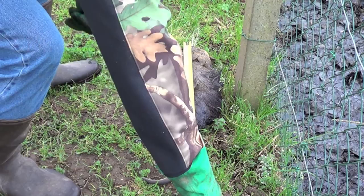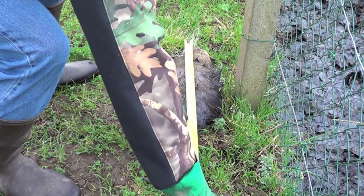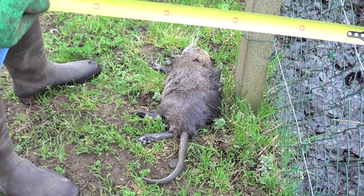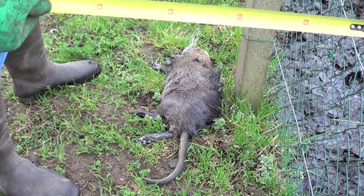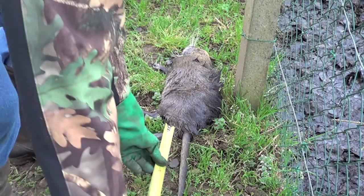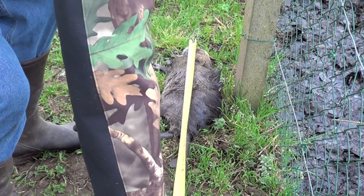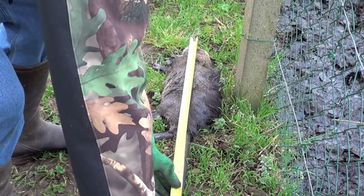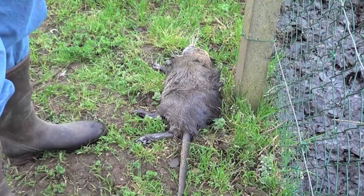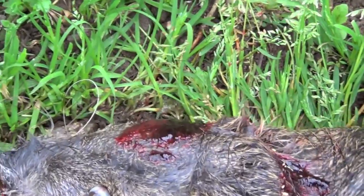So he is... let's call it 46cm nose to tail — sorry, nose to backside. And then another 28cm of scaly tail. So he is 74cm overall length. You can probably see just behind the left eye there is where the bullet went in. Made quite a mess on the way out.